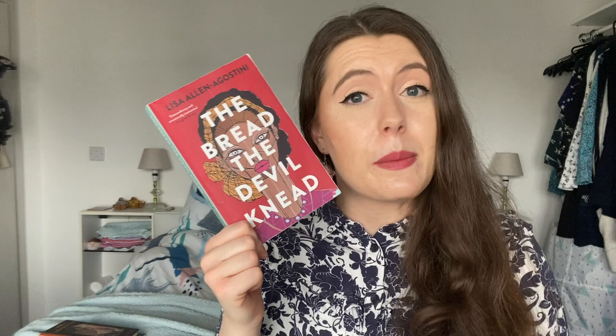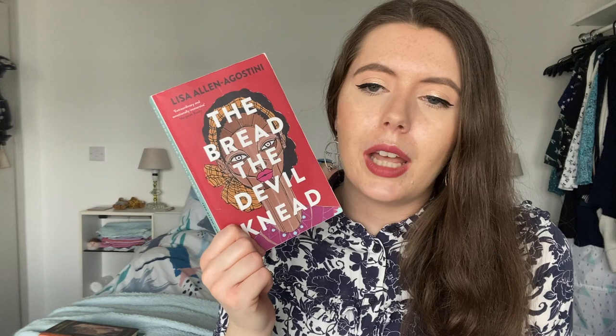Next up we have another Women's Prize longlist book — The Bread the Devil Kneed by Lisa Allen-Agostini. This deals with domestic abuse. Our main character Alethea is feisty and fashionable, but she's currently living with a boyfriend who is incredibly abusive both mentally and physically. Even though all the people in her life know what's going on and constantly offer her ways out, she is very much stuck, as many people often are in abusive relationships, and almost feels like she deserves the abuse she gets. At one point she witnesses firsthand a woman being murdered by her ex-lover, and quickly realizes this could happen to her too. The rest of the book plays out with you hoping she will break free and find the motivation to leave. I really loved the perspective and loved Alethea as a character — you're constantly rooting for her. However I had quite mixed feelings about the commentary on how 'easy' it is to get out of abusive relationships.